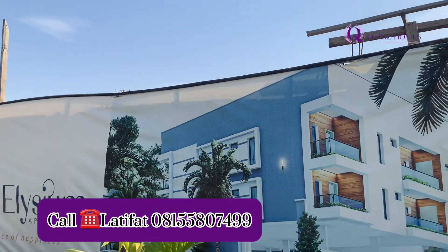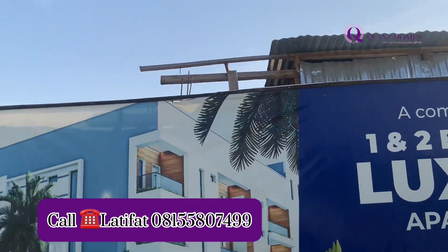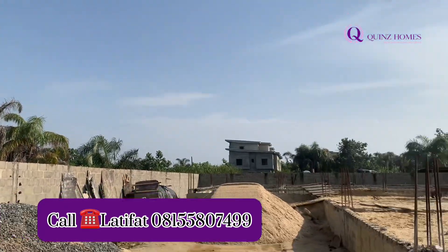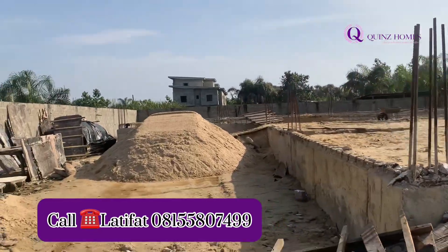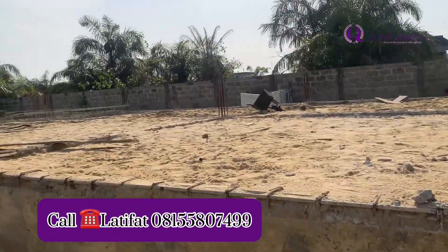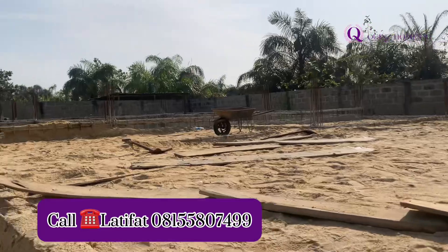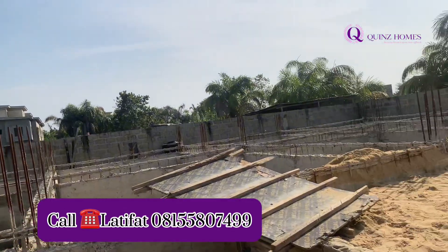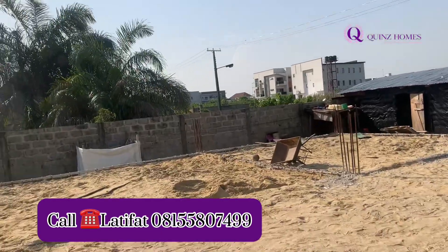We have the 1-bedroom and the 2-bedroom apartments. Let's dive into the apartment so you can see what work we are doing so far. Currently, we have started the foundation level right here in Elysium Apartment. You can see the level at which we have put this foundation. We leave no stone unturned — you can see the materials we are using. All the building materials are carefully selected. You can see the sand filling.